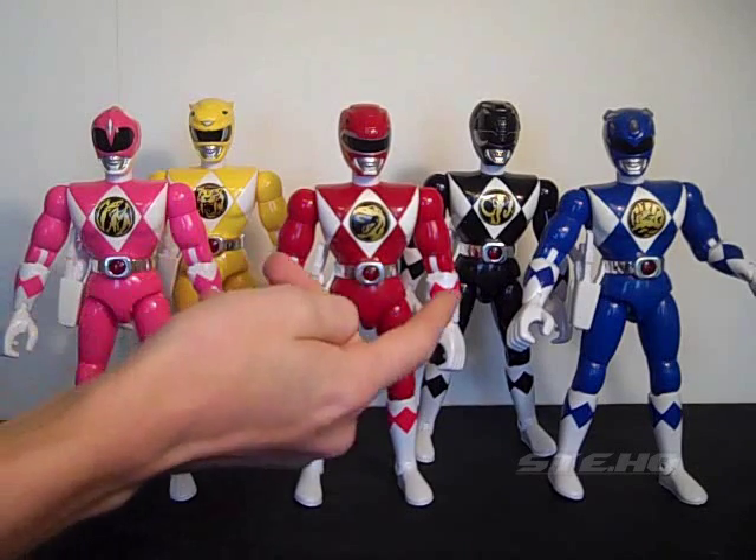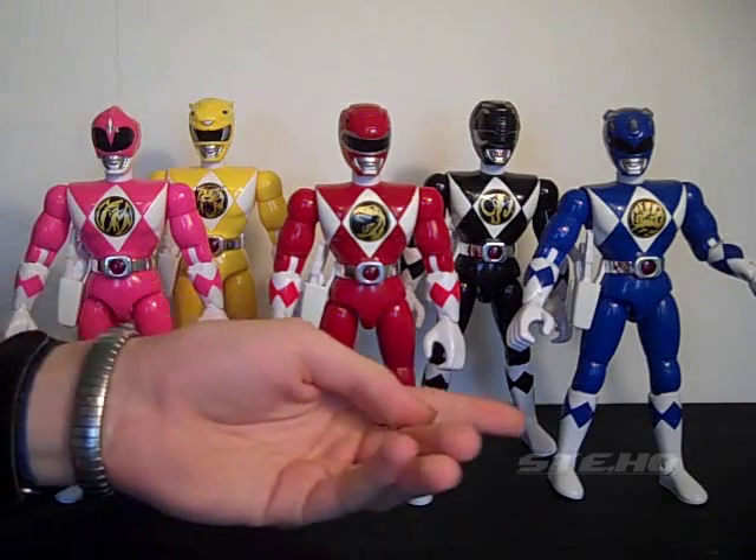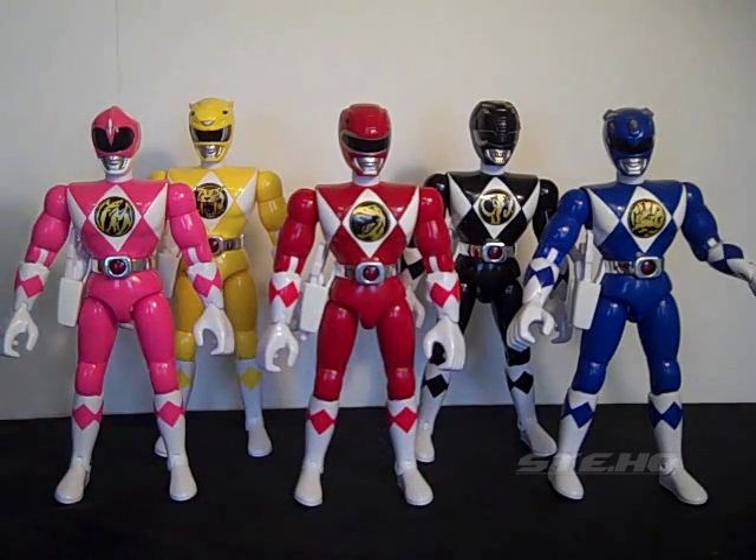Notice they have their emblems on their diamonds, which is actually not right because in the show they didn't have their symbols on their diamonds. So it kind of makes me wonder if these figures are actually based off the television series or were they actually based off the comic series.